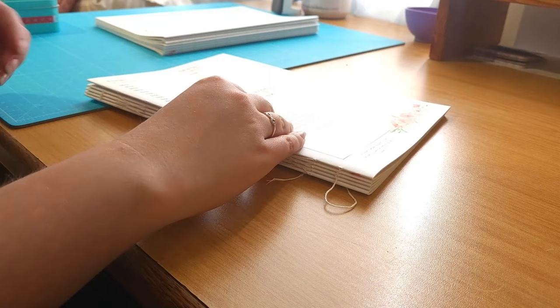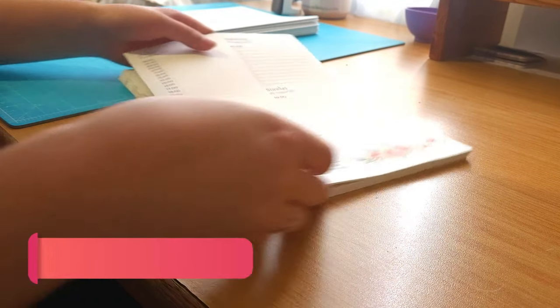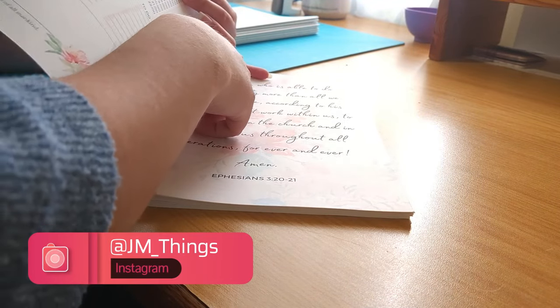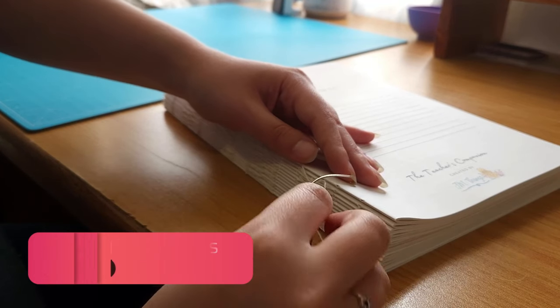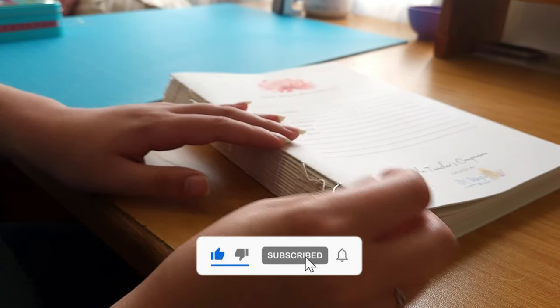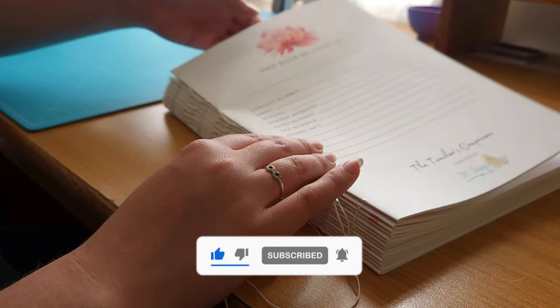As for this channel, I'm hoping to be a bit more present on this platform as well as on my Instagram, so if you're not subscribed yet I would really appreciate it if you could click on the subscribe button and join me on this journey of creating stationery.